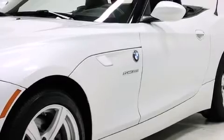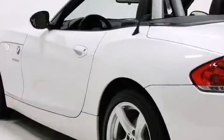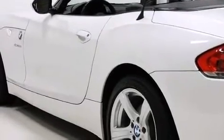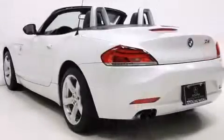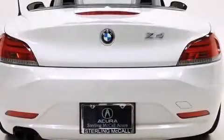The engine breathes better thanks to a turbocharger, improving both performance and economy. Top features include a power convertible top, a power seat, a trip computer, automatic dimming door mirrors, and leather upholstery.